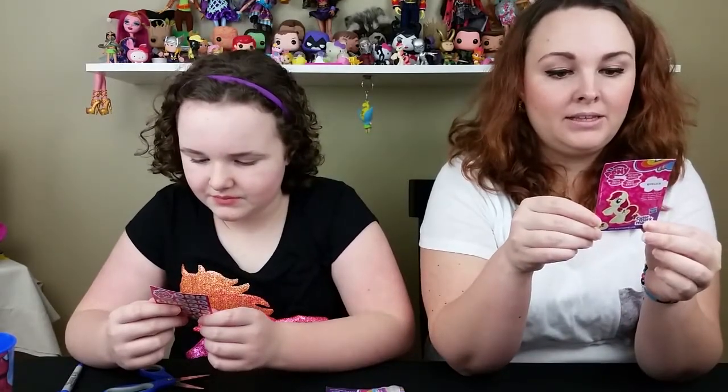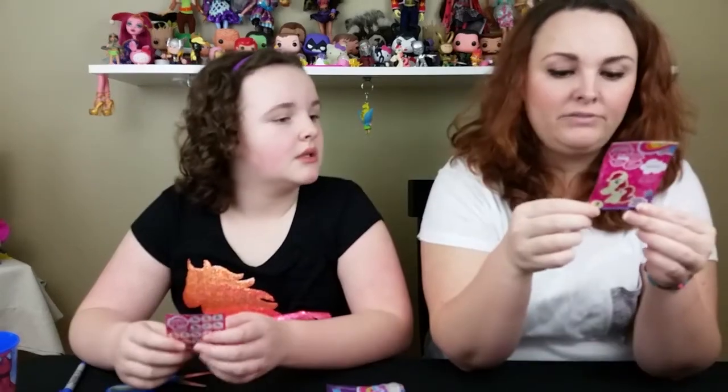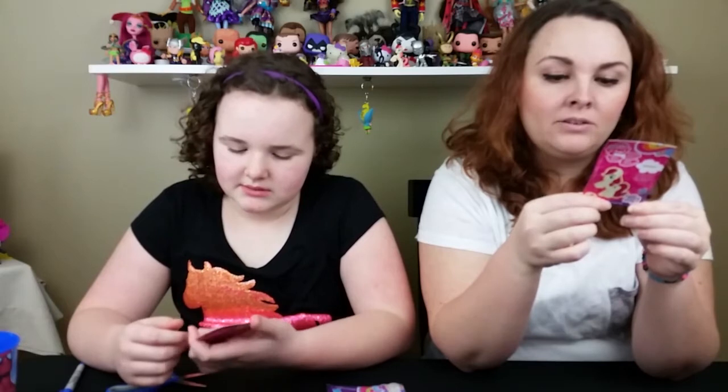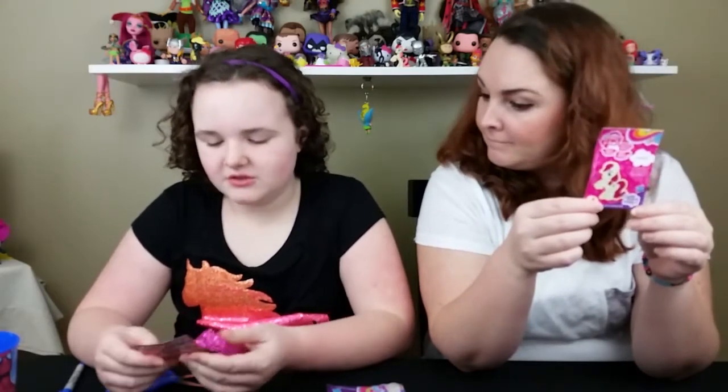I guess the Cutie Mark Magic ones have sparkly stuff on them. Princess Twilight Sparkle down here is like multi-colors, really swirly — looks dressed up.